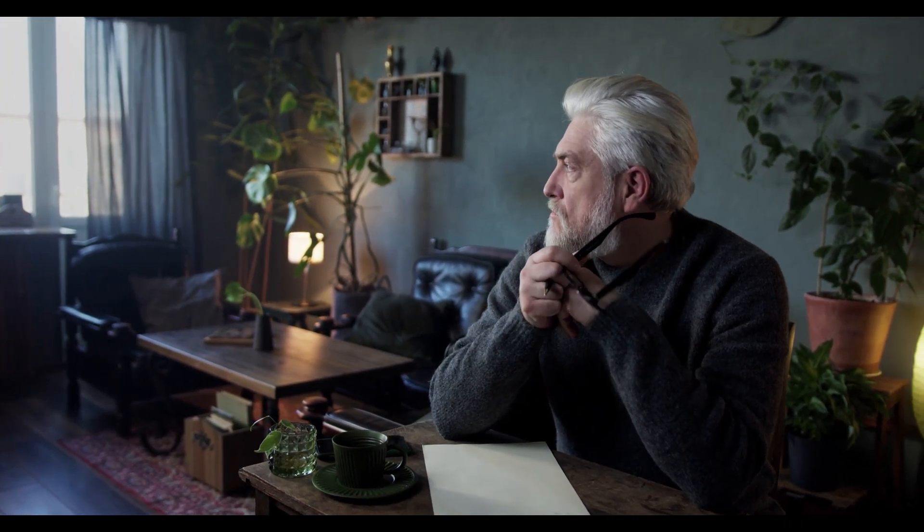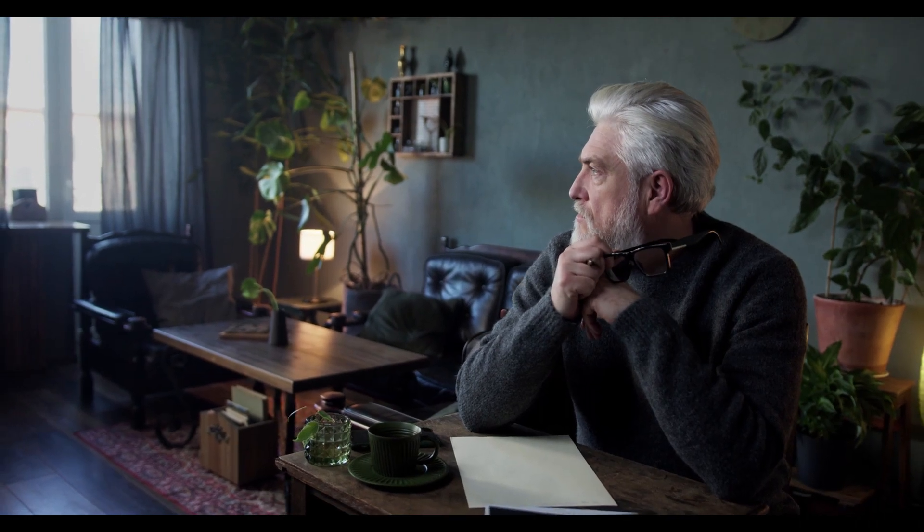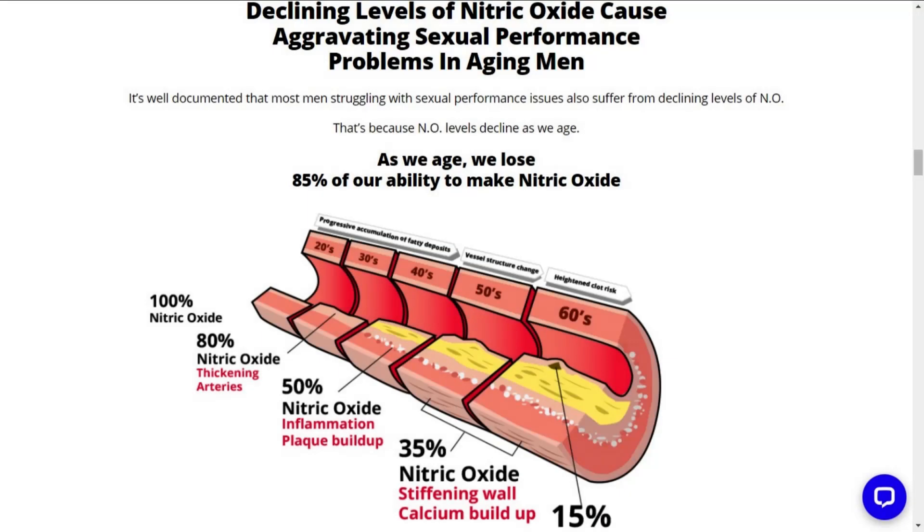So what is VigRX Nitric Oxide Support? It's no secret that as men age, the nitric oxide levels drop, leading to poor circulation and weaker erections. Nitric oxide, a molecule naturally produced by our body, is directly responsible for a physiological signal that is crucial to get an erection, and because of that, a limited capacity to produce nitric oxide is associated with erectile dysfunction.